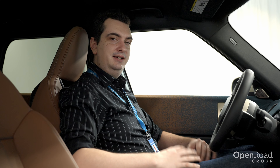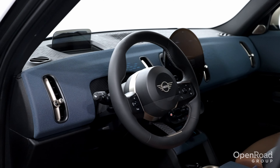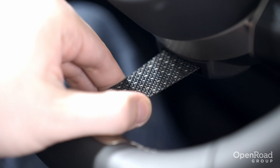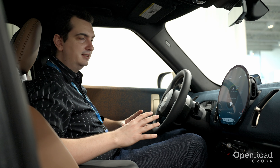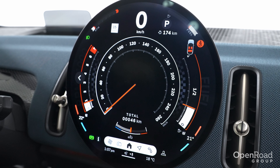But the updated design isn't limited to just the exterior. The interior receives a new three-spoke steering wheel — though the bottom spoke is just a piece of fabric. The most noticeable change from the inside is the new 9.4-inch touchscreen, which now incorporates the driver instrument cluster that used to be in front of the driver.